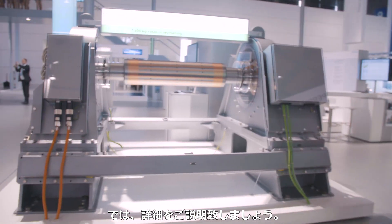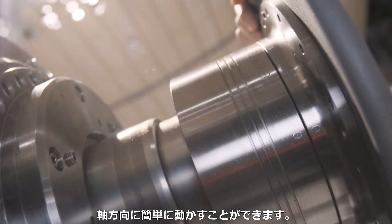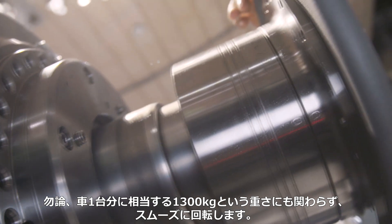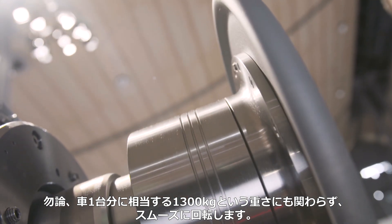Now let's take a closer look at that. The fact that the rotor floats without contact and is not held in the axial direction allows it to move easily in the axial direction, despite the weight of 1,300 kg — that is, the weight of a car. It can of course also be turned easily.